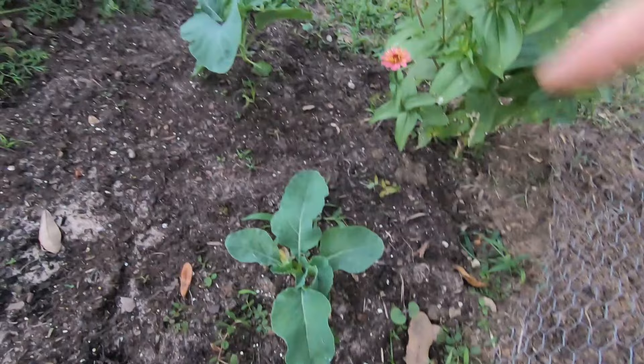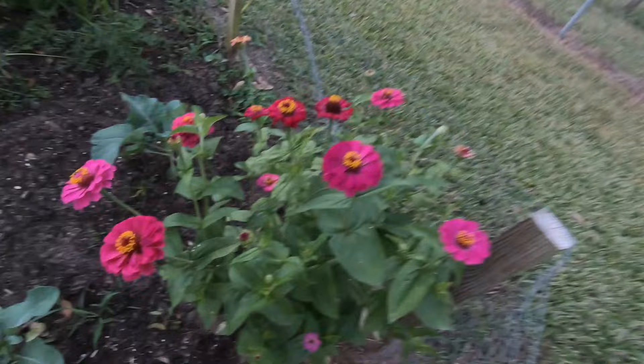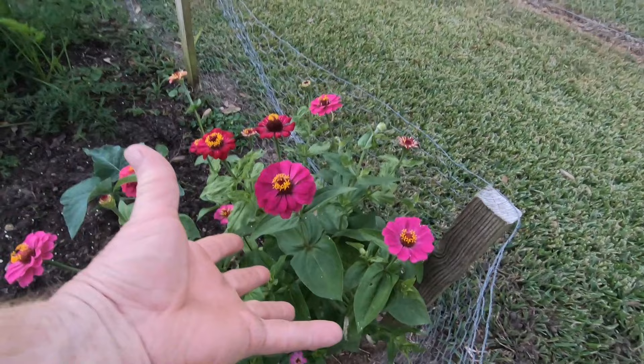I also have a couple of extra broccoli plants I stuck in here since the onions weren't doing good. Here's some of my zinnias — these things do great. They're really pretty flowers and easy to grow. I just pop off a dead flower from one of the plants, open it up, sprinkle it in the ground, cover it with a little dirt, and voila — that's what you see.